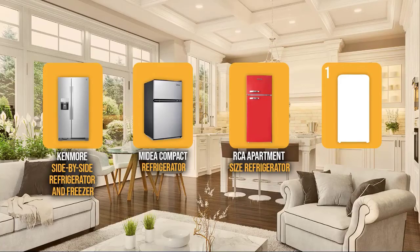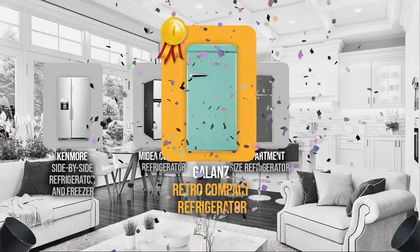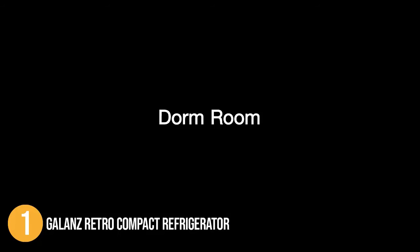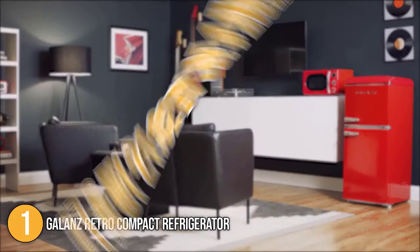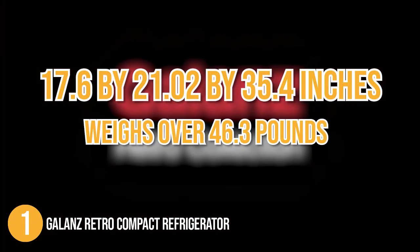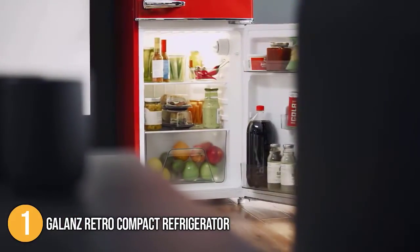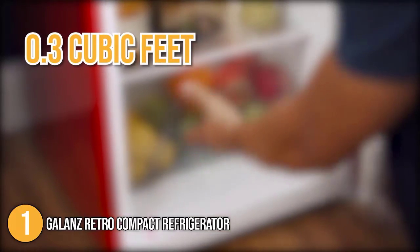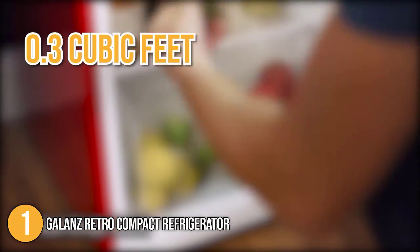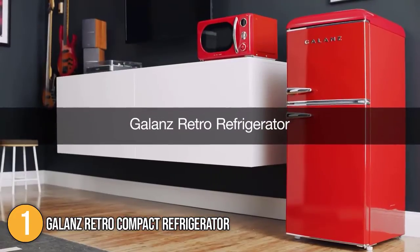And finally, we come to the number one refrigerator for home on our list: the Galanz Retro Compact Refrigerator. The Galanz Retro is a mini refrigerator made perfect for any kitchen setup, office space, and even college dormitories. It's conveniently compact, with dimensions of 17.6 by 21.02 by 35.4 inches and weighs over 46.3 pounds. It has two main compartments — the freezer and the refrigerator — with storage capacities of 0.3 cubic feet and 2.84 cubic feet respectively, for a total of 3.3 cubic feet.